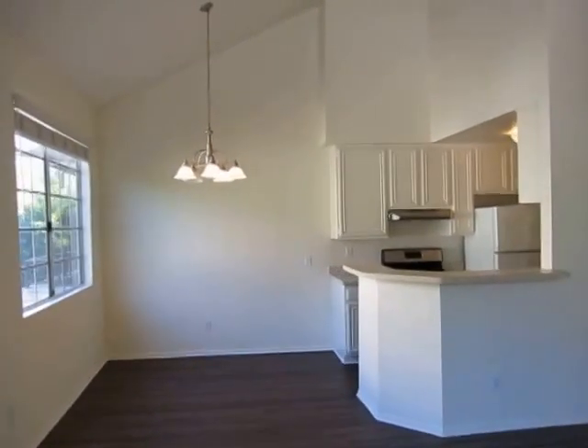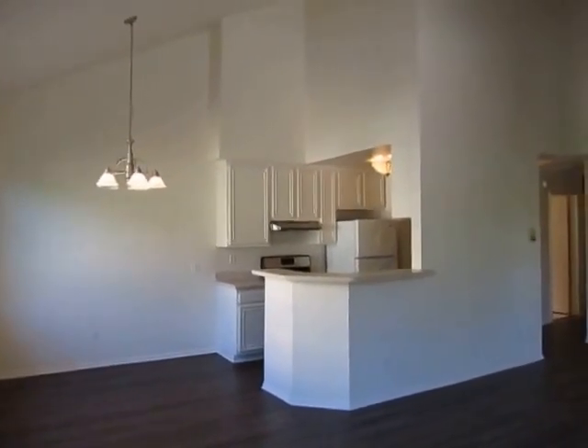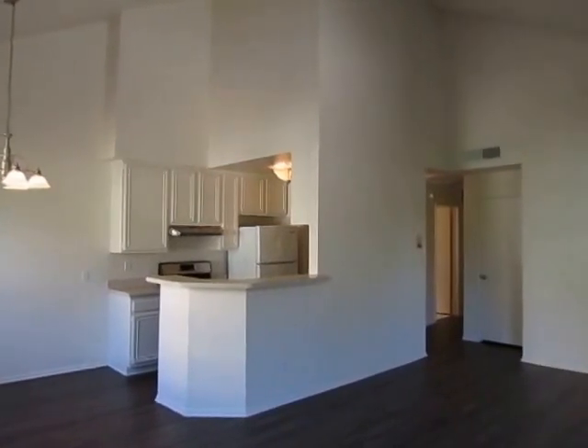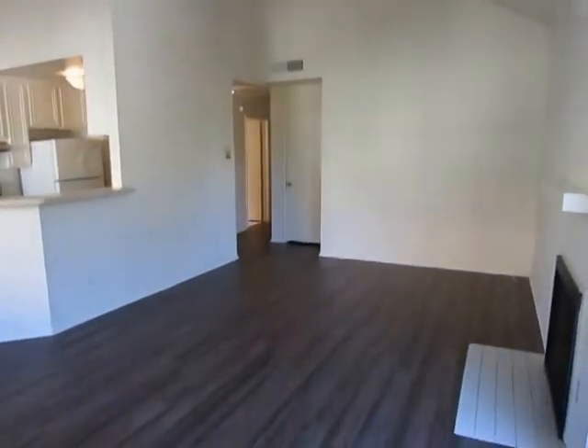This video is for a spacious two-bedroom, two-bathroom apartment located in West Los Angeles, California. It is conveniently located near Century City, Beverly Hills, has easy access to Santa Monica, the 10 Freeway, and the Palms and Culver City area.